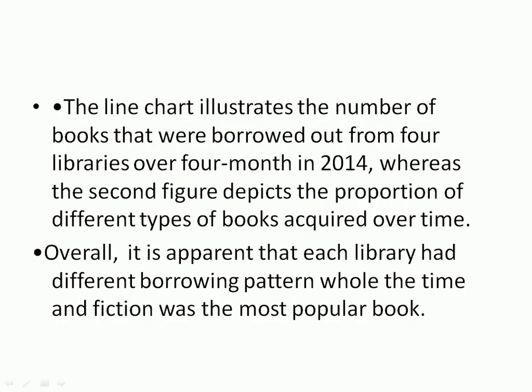Introduction part: The line chart illustrates the number of books that were borrowed from four libraries over four months in 2014, whereas the second figure depicts the proportion of different types of books acquired over the time.